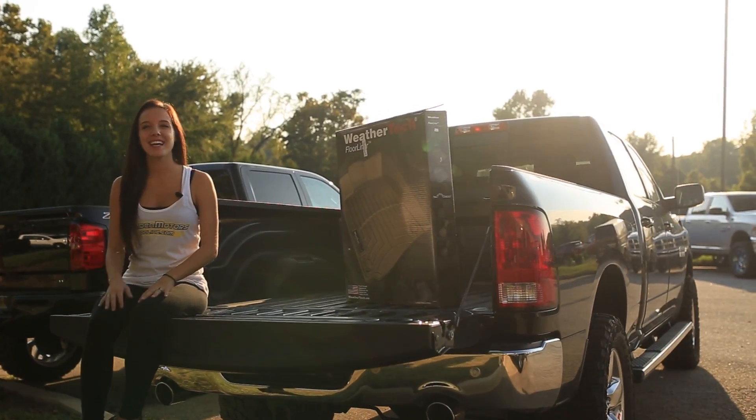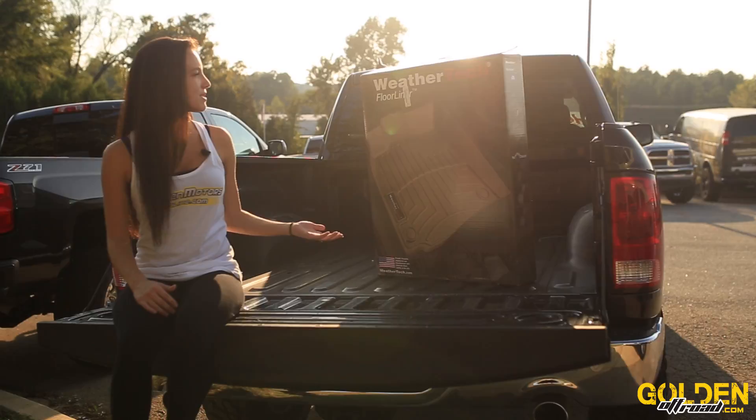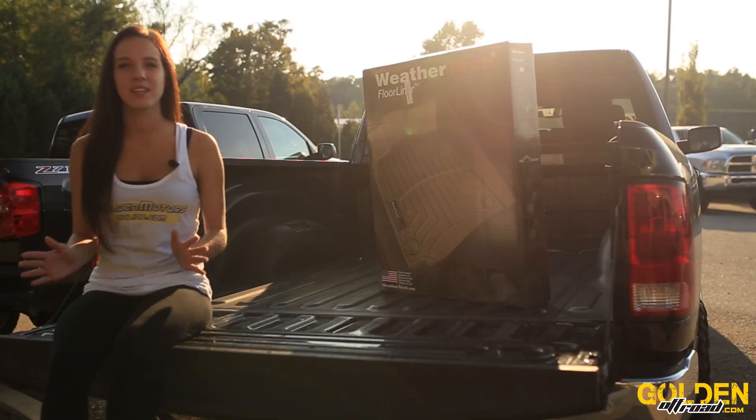Hey guys, this is Savannah from Golden Off-Road. Just wanted to show you the product of the day. Featured next to me is this WeatherTech Floor Liner. This product accurately and completely lines the carpet, giving it that absolute interior protection.